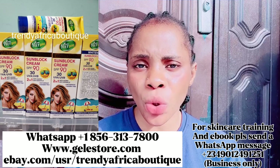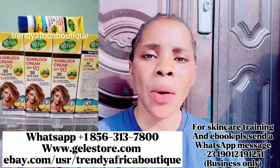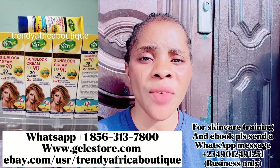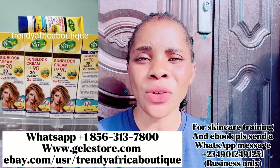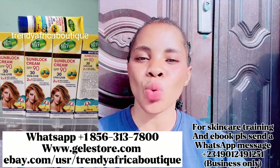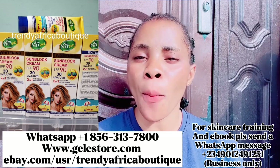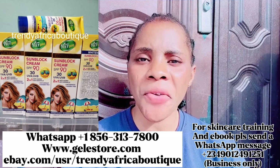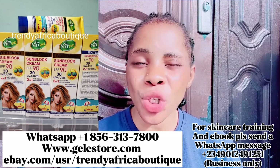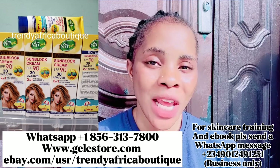I'm going to be talking about this Vidgo Sunscreen SPF 90, which is very very good on the skin. I will tell you what I like and what I don't like about it. This sunscreen is a very very good waterproof sunscreen — you can use it and actually go in the water and it's not going to clear off from your skin. It's very very good, especially if you apply makeup on your face all the time, because sunscreen is very vital for your skin.